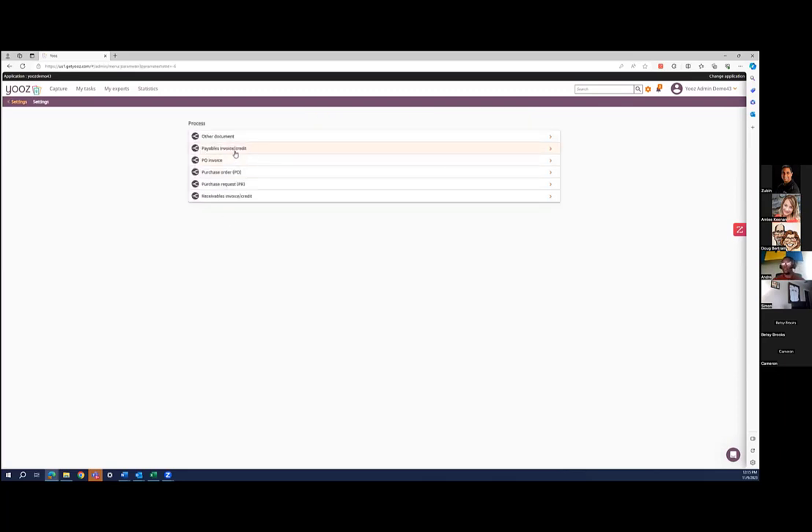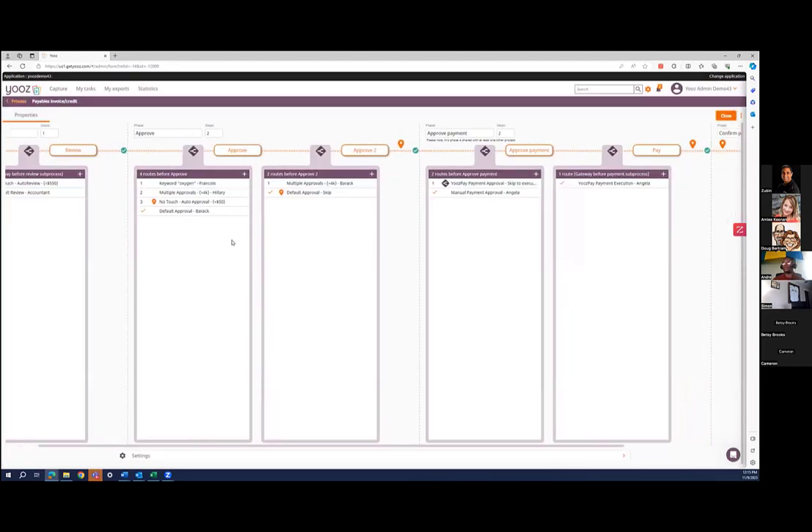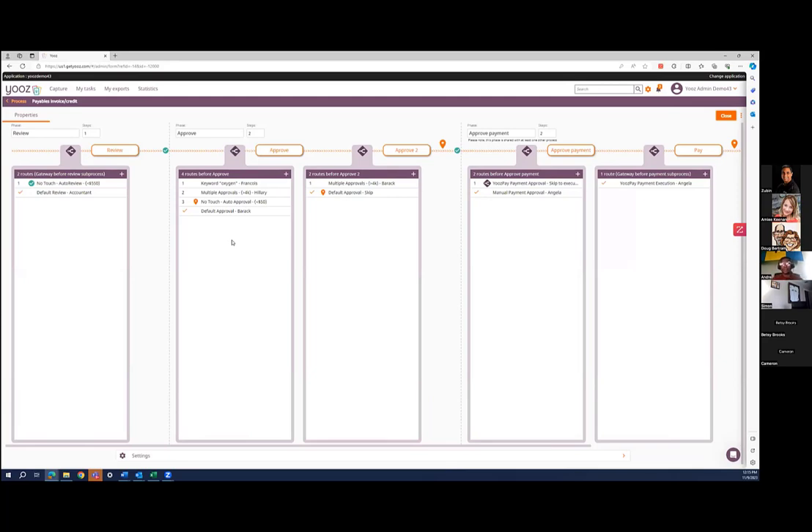I did just want to quickly show that you can set up a workflow. So if you have specific approvers assigned to approve specific invoices — whether that's by dollar amount, by vendor, by specific keyword, or if you have multiple approvers — you can set that up all in this system right here. You can have an individual review them, and then they can go on to approvers. And if you want to do payments inside of Use, which is an option as well, you can set those out for payment also.